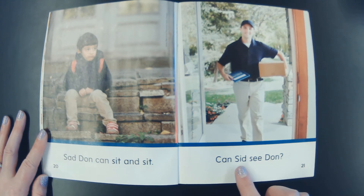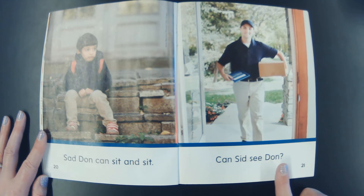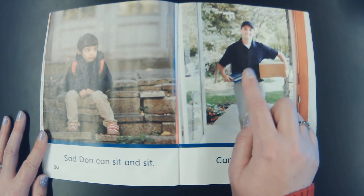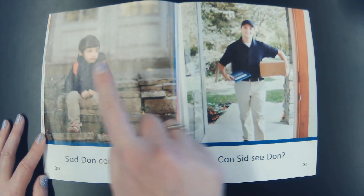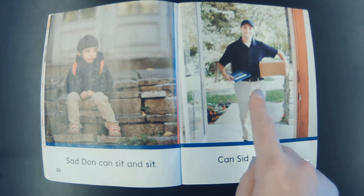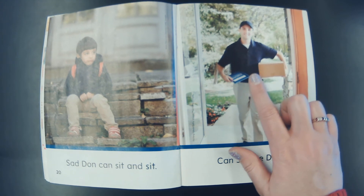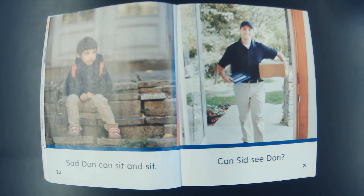Let's read this page. Can s-i-d — Sid — see, d-on — Dawn — and I see a question mark. Can Sid see Dawn? So we have a new character, this is Sid. Alright, so we have Dawn and Sid. And what is Sid's job? Sid is a package deliverer. He could be a mail carrier, or someone who works for UPS, or FedEx, or Amazon, or something like that. He delivers packages. So what do you guys think — can Sid see Dawn waiting and waiting and waiting for his package?